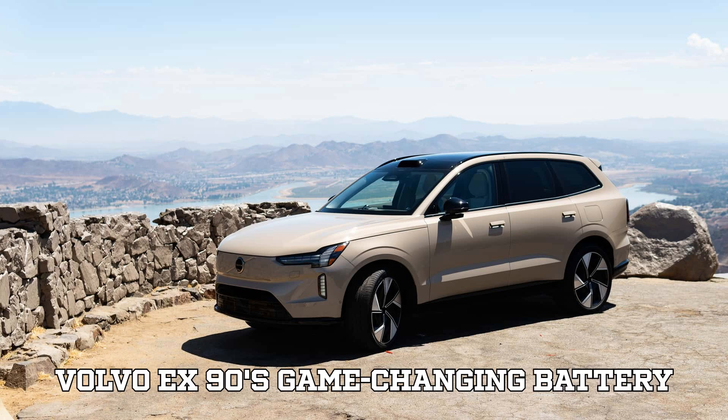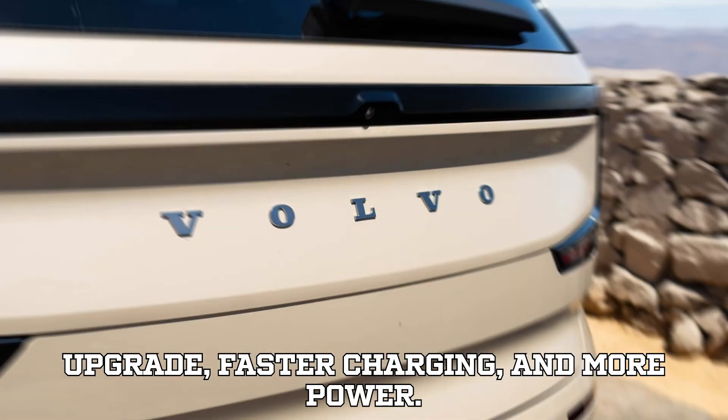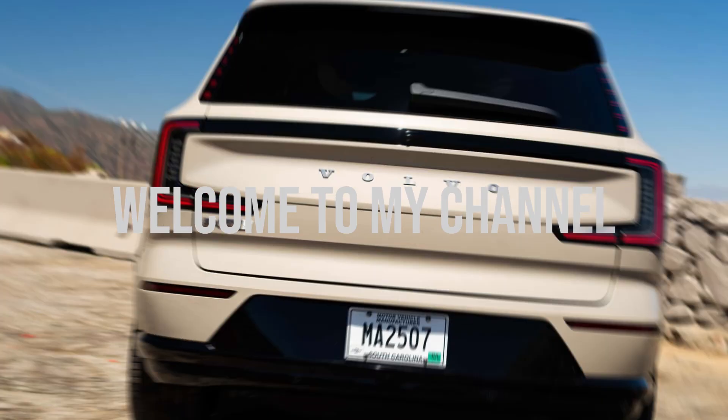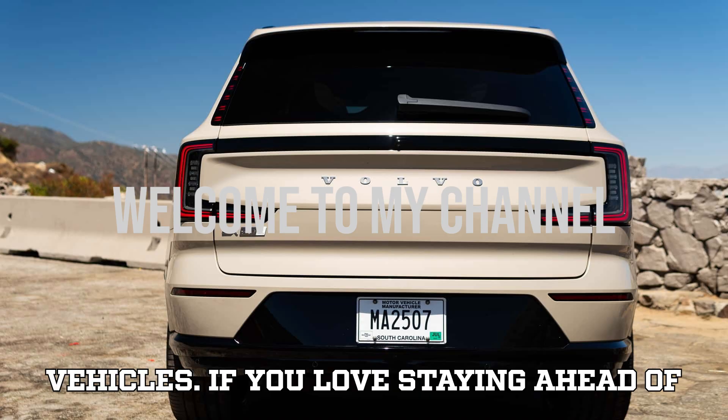Volvo EX90's game-changing battery upgrade — faster charging and more power. Hey everyone, welcome back to EVpedia, your ultimate source for the latest and greatest in the world of electric vehicles.